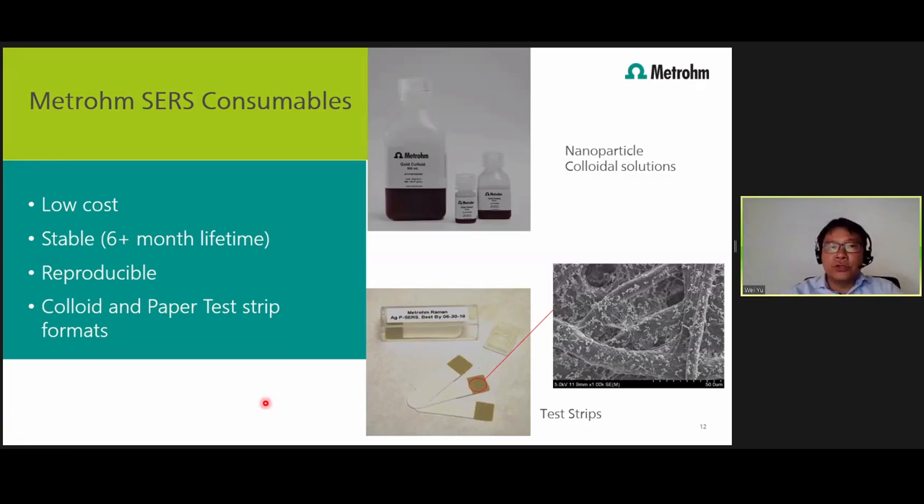At Metronome, we offer a variety of SERS materials that can perform this SERS test. We specialize in nanoparticle colloids — gold or silver — and we also have a test strip with printed nanomaterials that allows you to do the SERS testing.